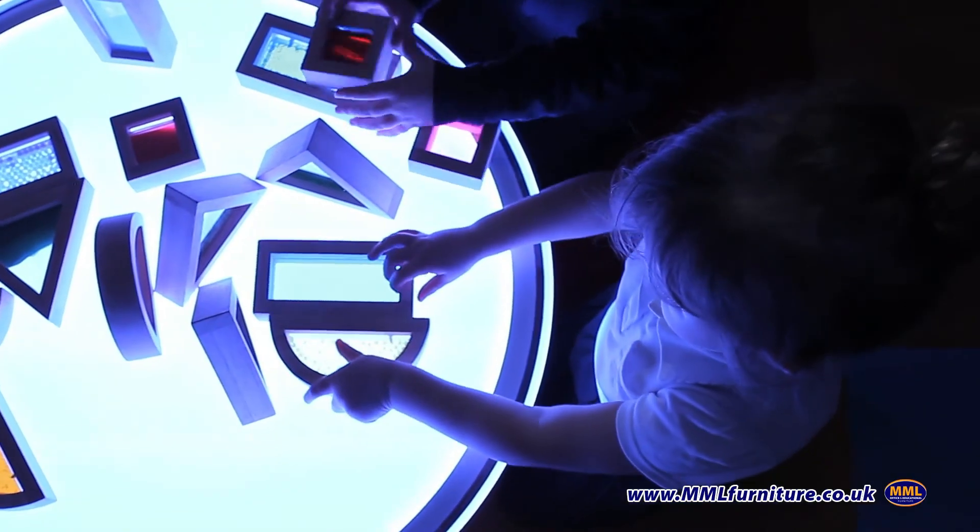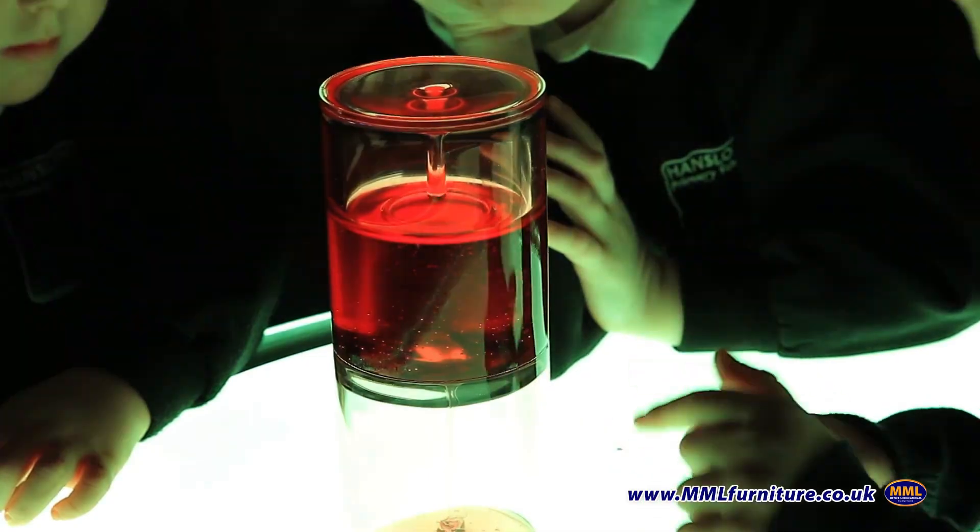Light panels can be used on the floor, on a desk or on one of our purpose built light panel tables.